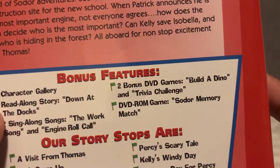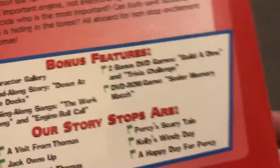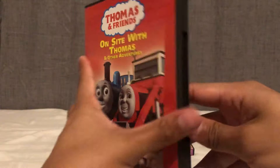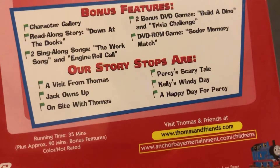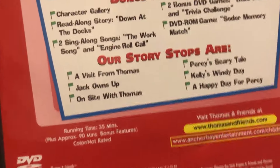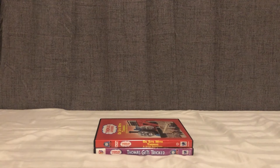We have the Character Gallery once again, one of the better bonus features you can get in these DVDs. You get a read-along story of Down at the Docks, two sing-along songs — the Works Song, which is unique to this season and one of my favorites — and the Engine Roll Call. You get two bonus DVD games: Build the Dino, which is unique to this release, and the Trivia Challenge. There's also a DVD-ROM game, Sodor Memory Match.